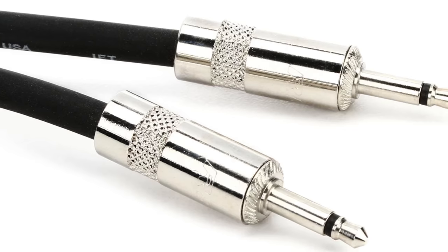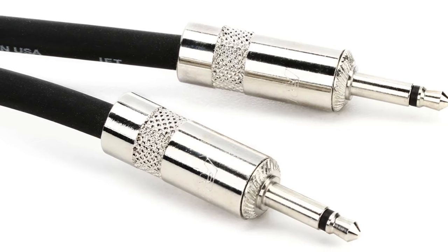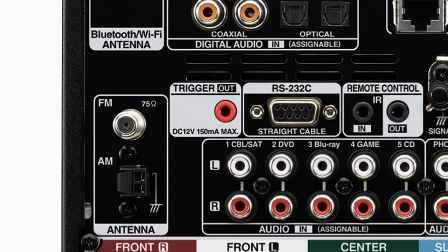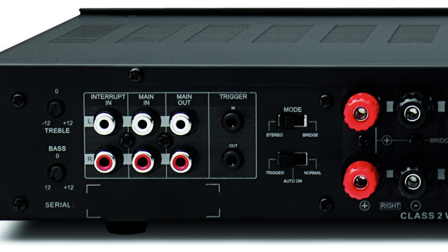All you need is a standard 3.5mm mono cable — it looks kind of like a headphone jack but has connectors on both ends with one black stripe. Just plug one end into the trigger out on the Denon receiver, and plug the other end into the trigger in on the amp. You could also save money and completely skip the external amplifier, just using the 9 internal amps of the Denon receiver to make a 7.2.2 surround sound system — I'll explain more in a little bit.